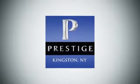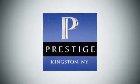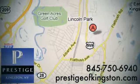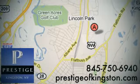Take it for a test drive today. At Prestige, we have the widest selection of new and pre-owned vehicles in the Kingston area. We're conveniently located at 756 East Chester Street Bypass in Kingston, New York.